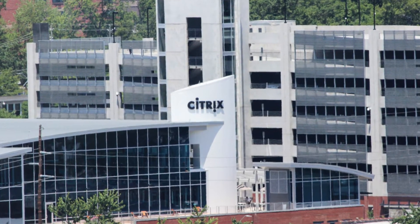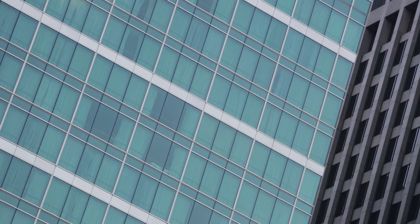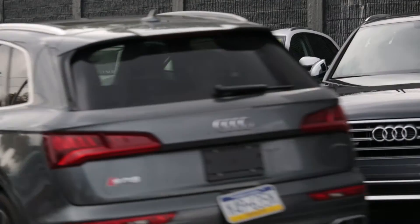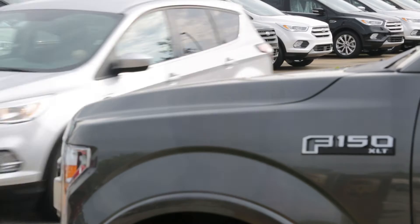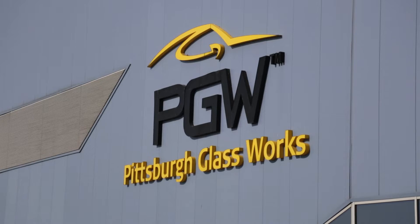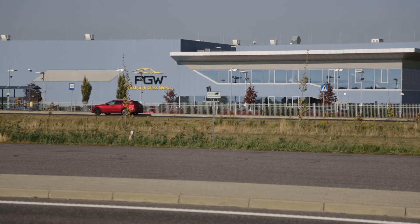Citrix runs our manufacturing applications. They inventory all of the glass coming in and out. They also print labels for all the paperwork to help us keep track of what's happening. This allows us to produce just-in-time to our automotive and our architectural customers. Pittsburgh Glass Works had a Citrix 4.5.